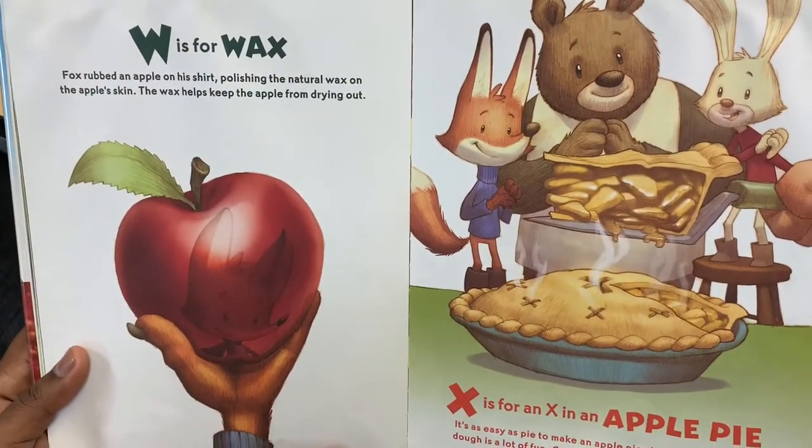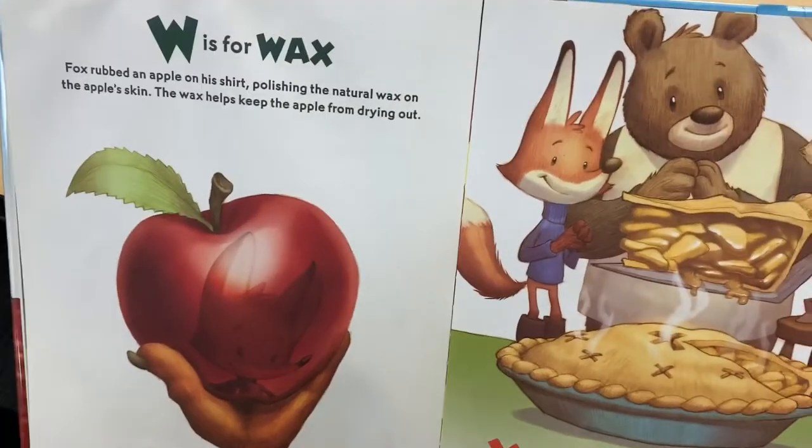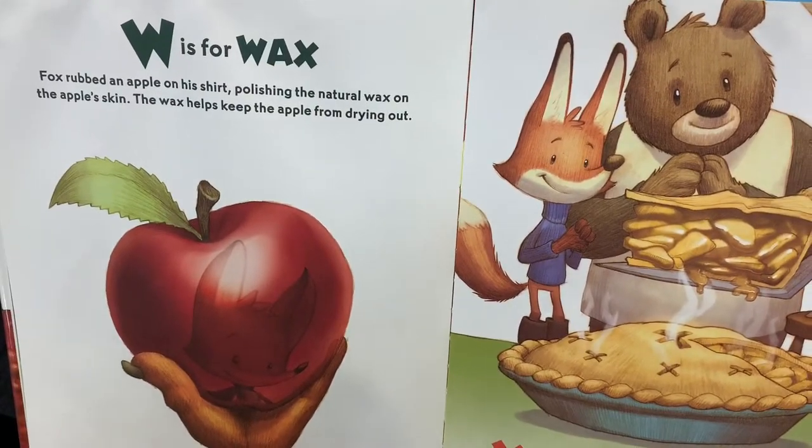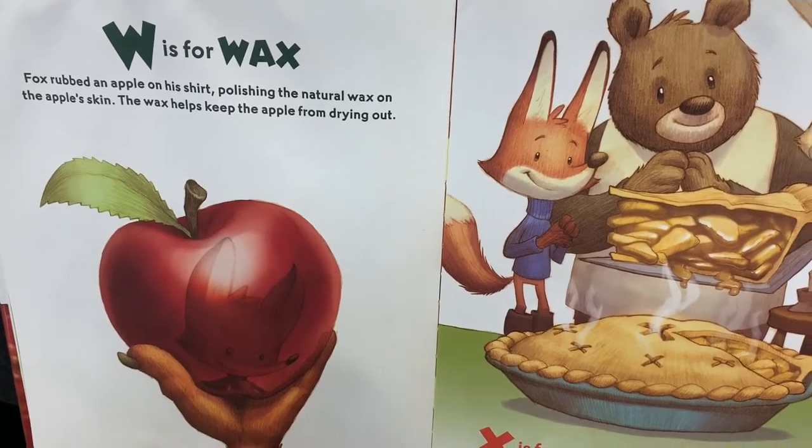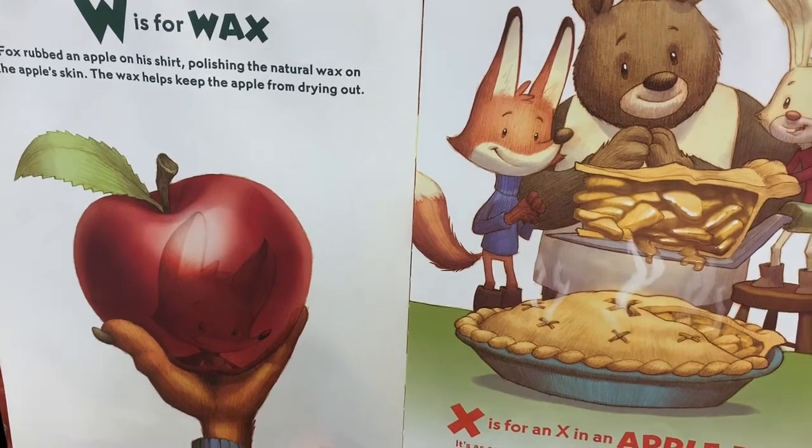W is for Wax. Fox rubbed an apple on his shirt, polishing the natural wax on the apple's skin. The wax helps keep the apple from drying out.